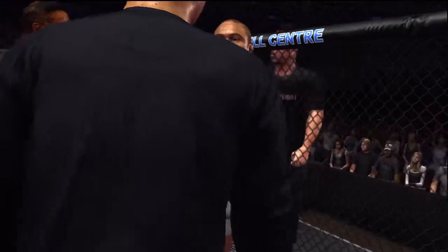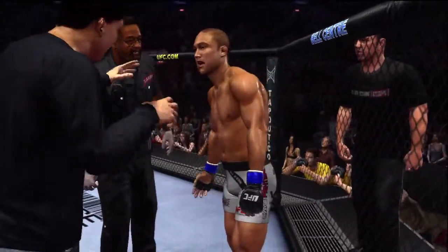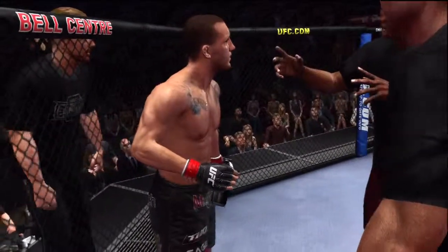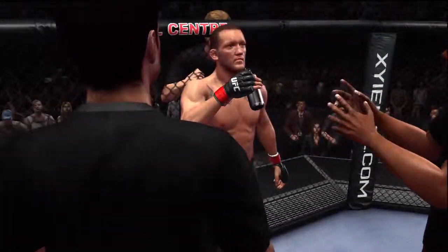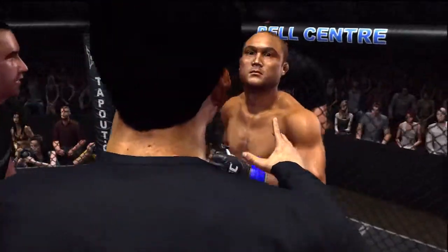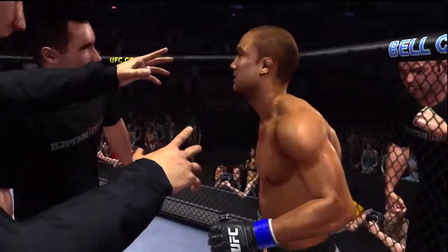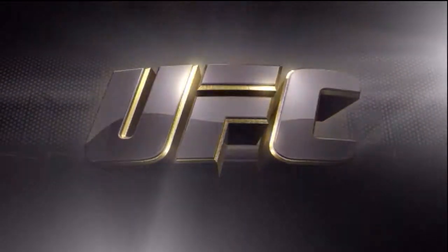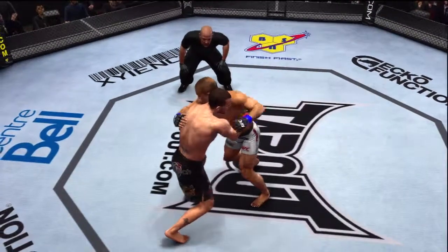Round one is complete. A little stand-up, a little clinch game, a little ground game — what else could we have asked for? They really tested each other's skills in all areas. Corner advice: that liver kick is working, everything you're doing is working. He's loading up trying to take you out with one big shot — wait till he sets his feet. You've got to take him down and keep him down. You're a bigger, stronger guy — impose your will.